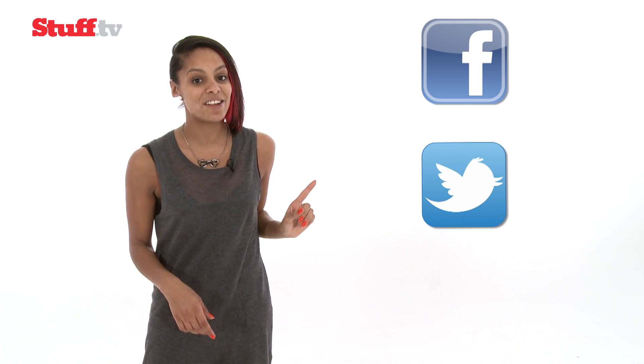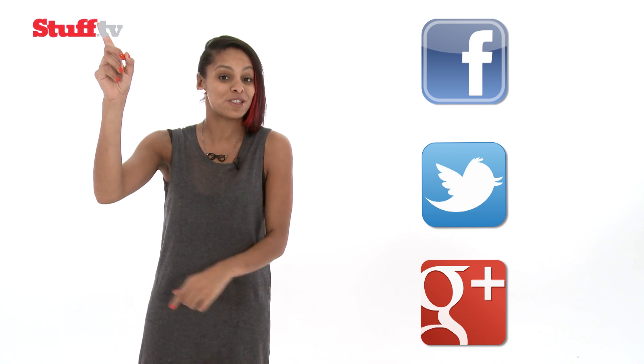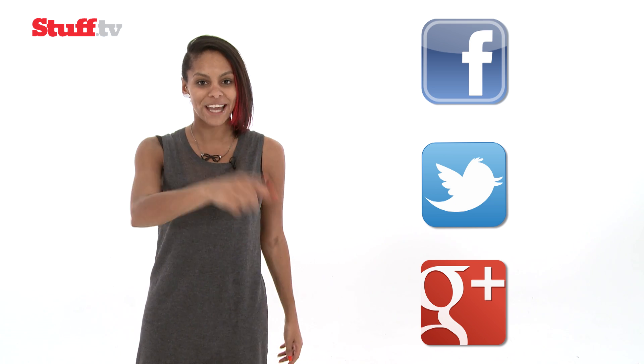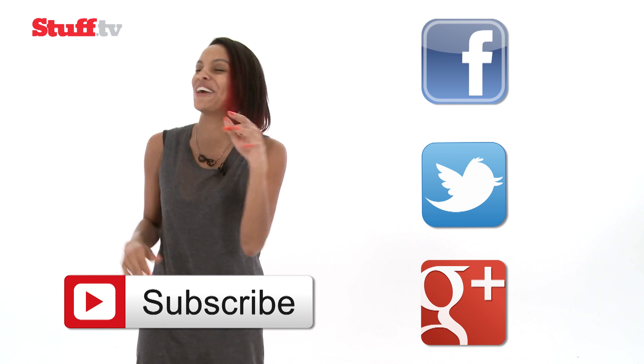Here at Stuff, we care about you guys just as much as all the newfangled tech that winds up on our desks, so we'd love to hear what you think. You can find us on Facebook, Twitter and Google+. And of course, for your daily tech fix, make sure you visit our website Stuff.tv for the latest and coolest gadget news and reviews. And most importantly, don't forget to hit subscribe and tell your friends.